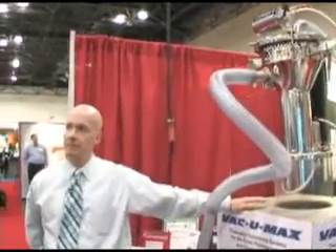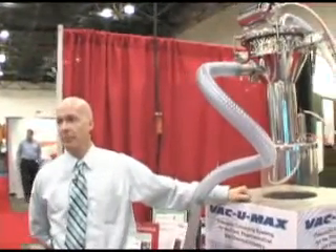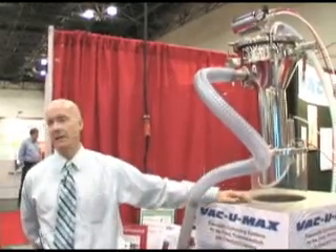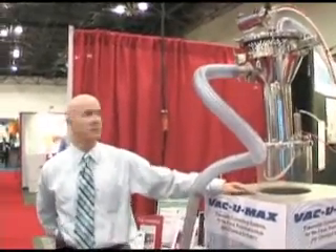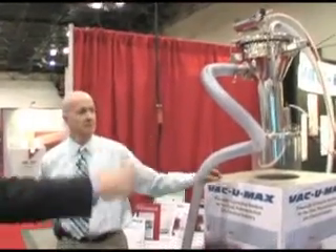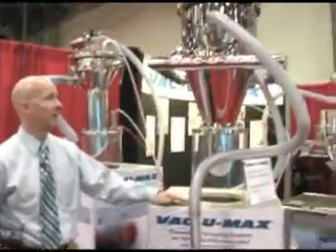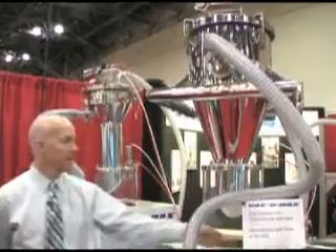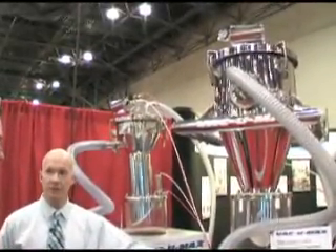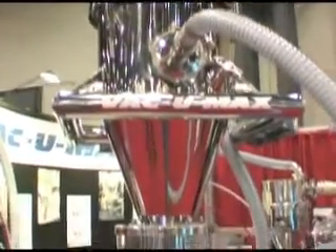And what's the range of materials that you're talking about here? We're talking about any kind of powder — free-flowing or non-free-flowing. This particular unit is designed for non-free-flowing powders because of its straight wall design. And here we have a free-flowing system. This system is actually all pneumatically operated, so it runs on compressed air. The control panel also runs on compressed air. It's a 70-degree cone with a 6-inch discharge valve.